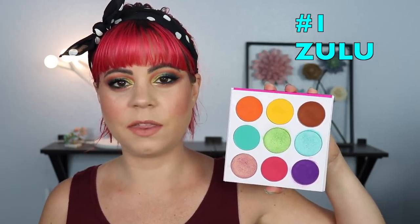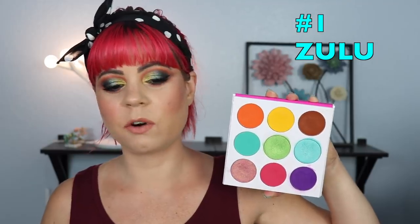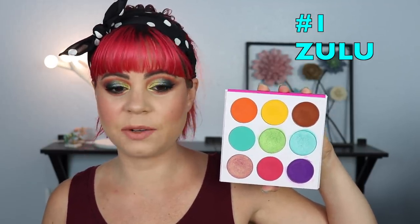The reason I love the Zulu palette is mainly because it is a beautiful rainbow palette with very bright shades. I love all of the shimmers in this. The only shadow I don't think performs that well is the purple, but I can absolutely make it work and I don't really have any issues with any of the other shadows. I do wish it didn't have a brown, but a lot of people like having a brown in a palette.